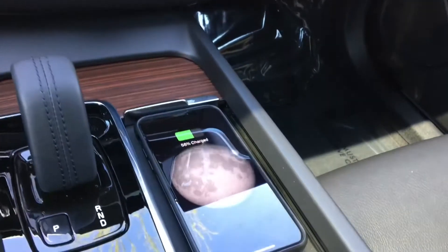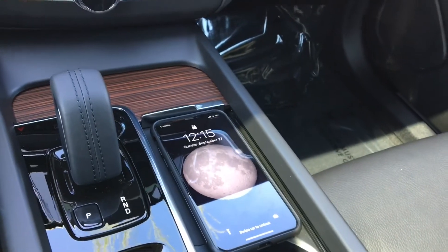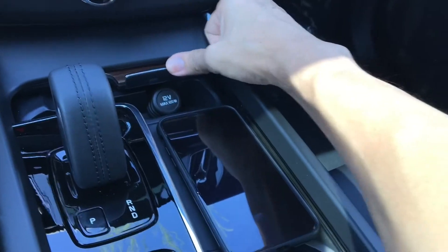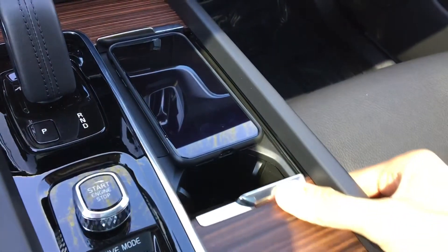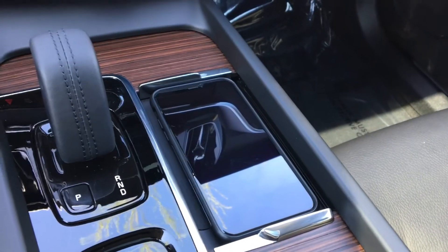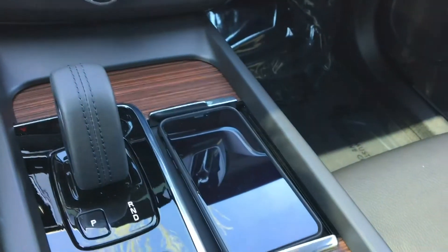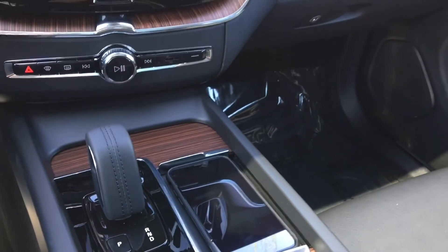It will start charging your phone as long as it is capable. A nice tip here: there's a sliding door over your charger and coin tray. If you leave that closed, you can use the slider over the cup holders to actually hold your phone very well in place — works a little bit nicer than my home charging ones, where I usually have to slide around to find the right positioning.